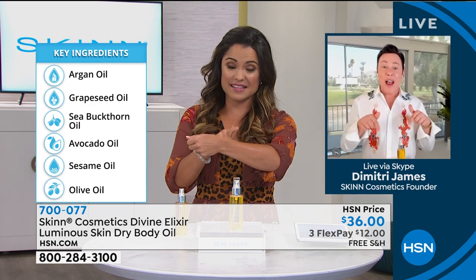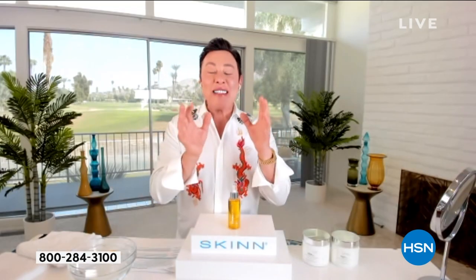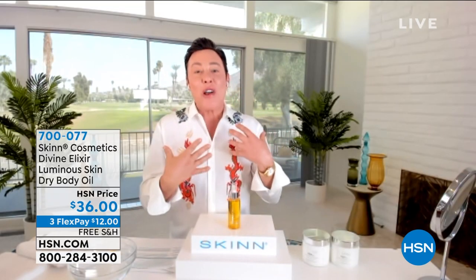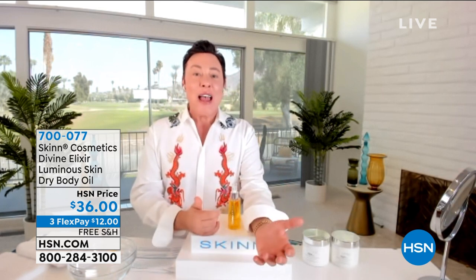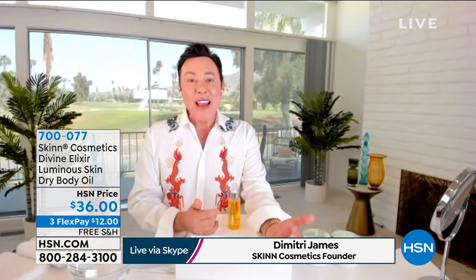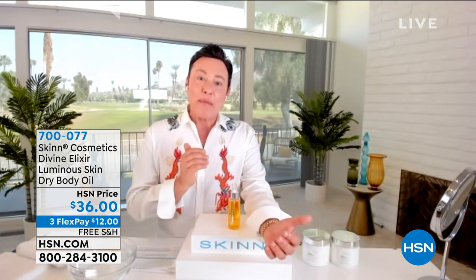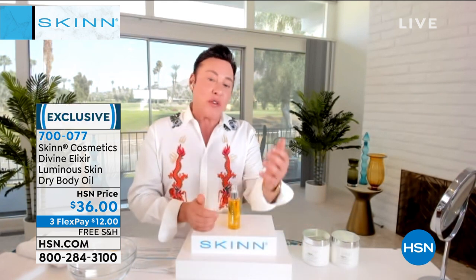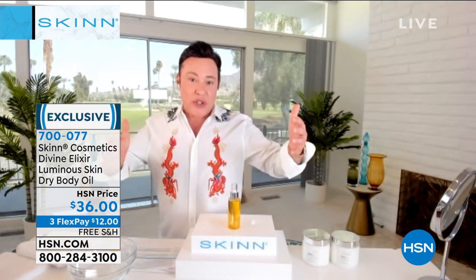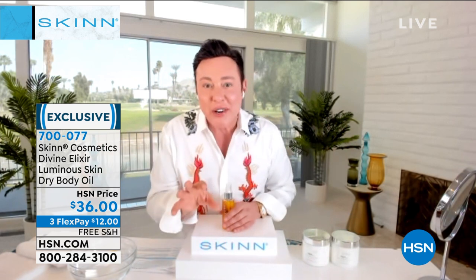Speaking of the best thing — have you used the body elixir oil? So this is so incredible. Skin Cosmetics is a research and development laboratory in Los Angeles — we're an American company. We make products for many different brands. We don't just sell skincare — we manufacture, we do the research and development. I'm like a real ingredient nerd.